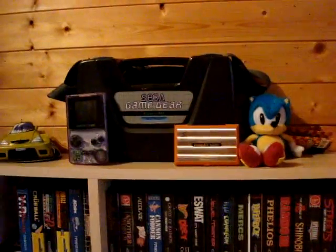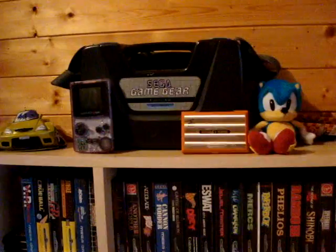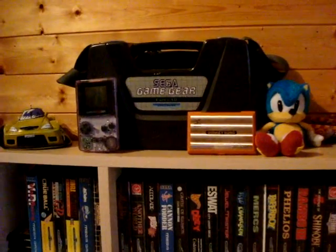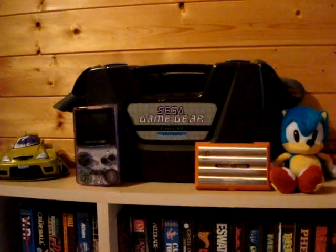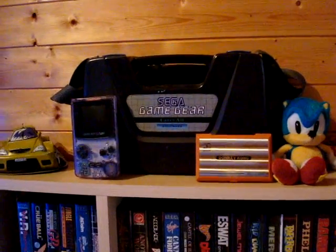Up here we have a Donkey Kong Game & Watch. Many an hour on the school bus was played on my mate's Game & Watch - I could never afford one myself. But I saw that one cheap on eBay so I picked it up.